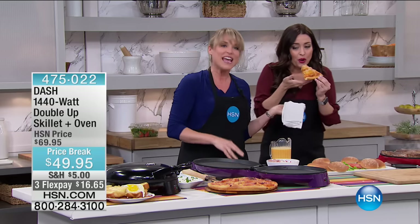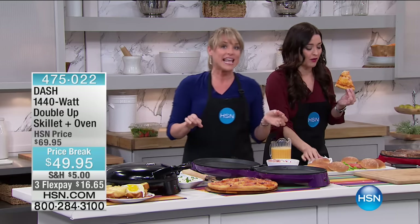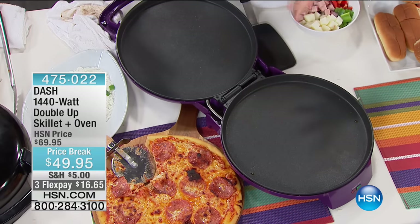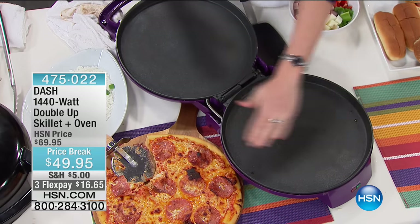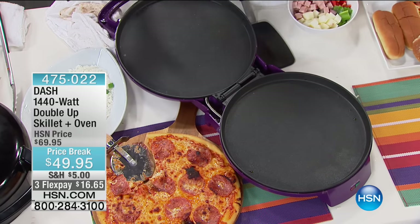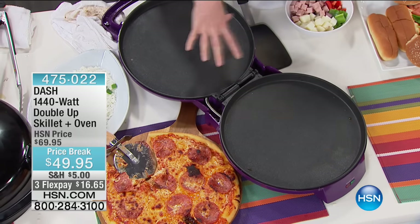About 15 minutes — and you can do your own fresh dough or just pop in a frozen pizza, because you're getting that heating on the bottom and then on the top when you close it. So you can use this as the double skillet or as an oven.